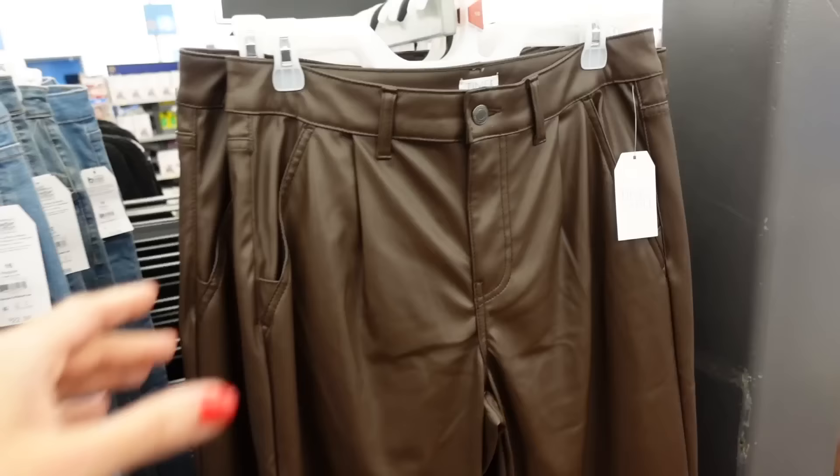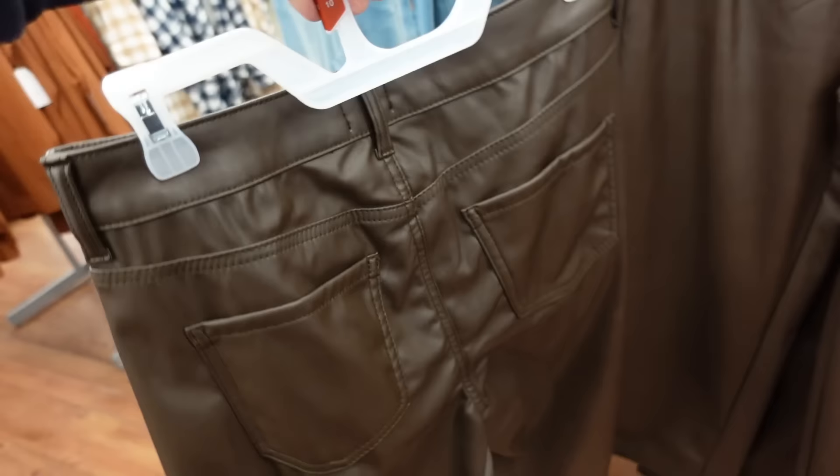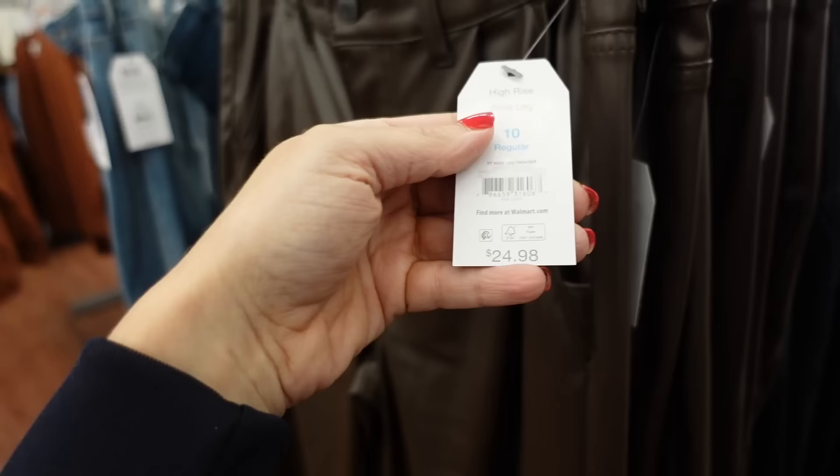Then the Time and True faux leather pants. These have a little pleated detail, high-waisted, wide leg, pockets on the back. Comes in brown and also black. They're $24.98.